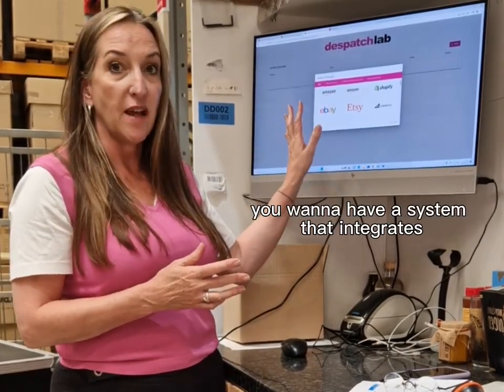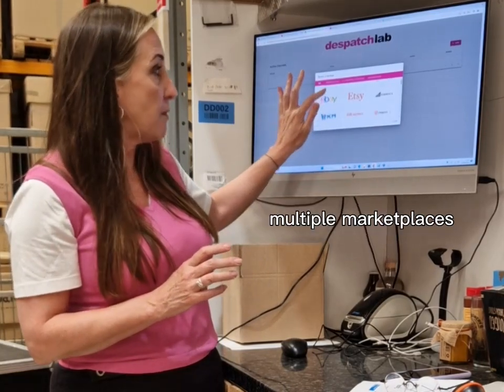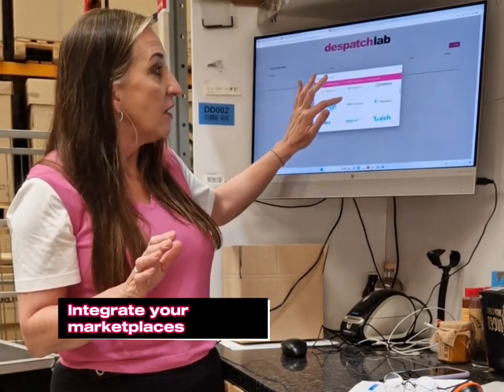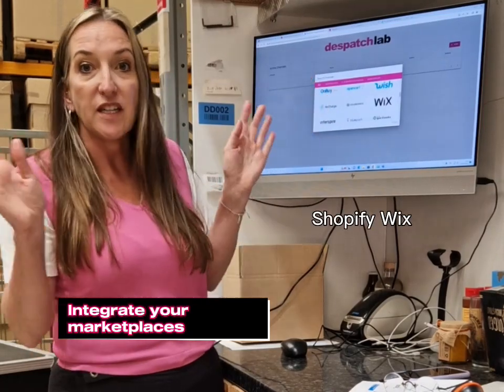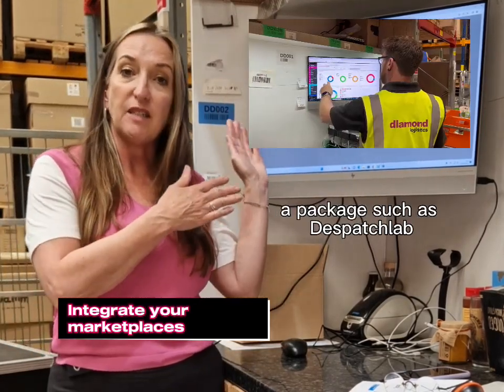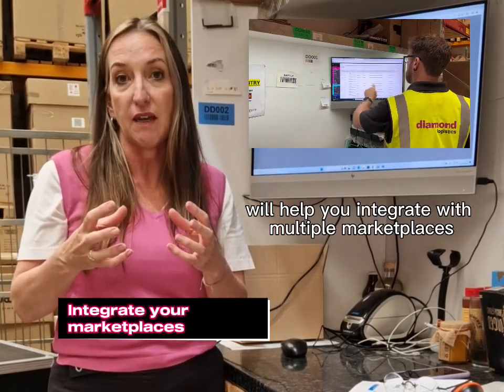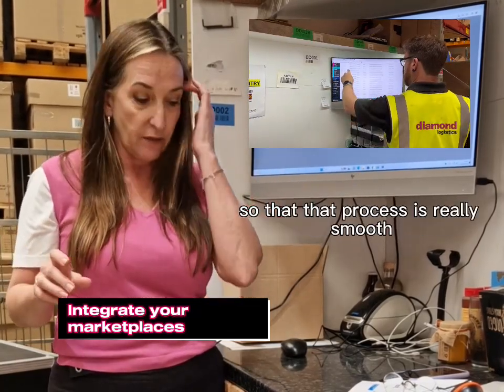Number one: marketplaces. You want to have a system that integrates multiple marketplaces. So whether you're dealing with Amazon, eBay, WooCommerce, Shopify, Wix, or whatever it is, a package such as Dispatch Lab — which is our very own technology — will help you integrate with multiple marketplaces so that the process is really smooth.